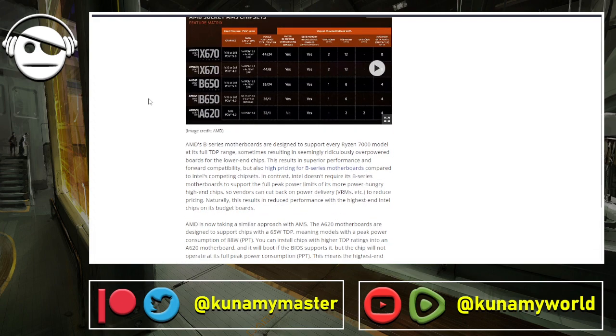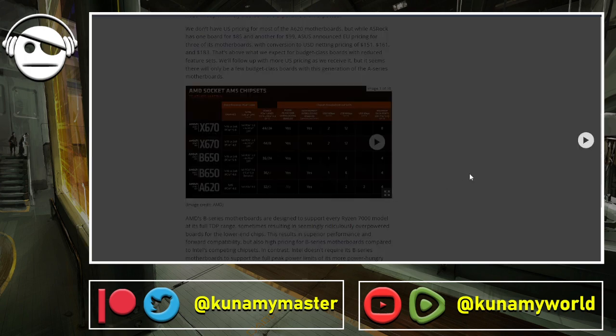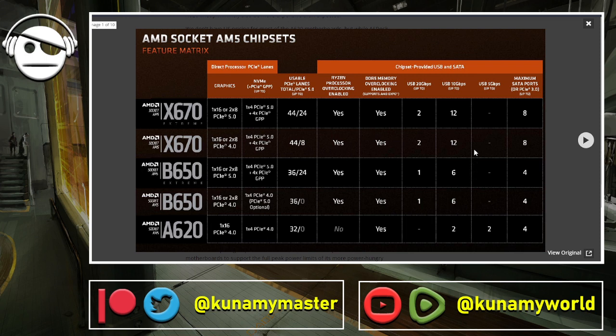Even though they are low-tier, they manage to have some interesting features for productivity and gaming workloads. As you can see, we still have plenty of PCIe lanes. They don't support PCIe 5 SSDs or overclocking, but you can overclock the RAM via AMD EXPO. We also get at least one PCIe 4 x16 slot for a GPU, which is more than okay.